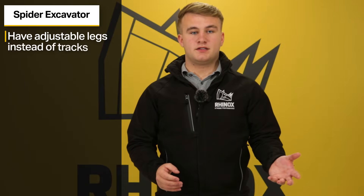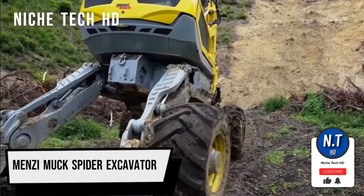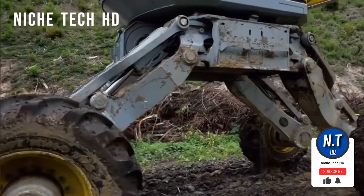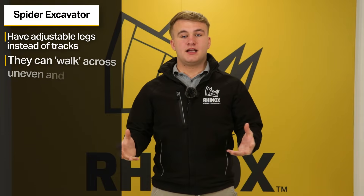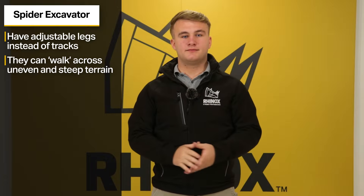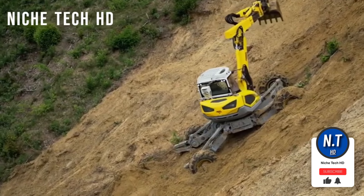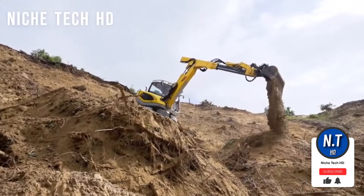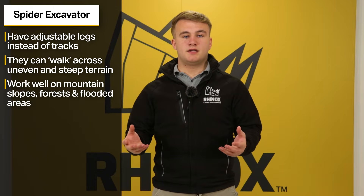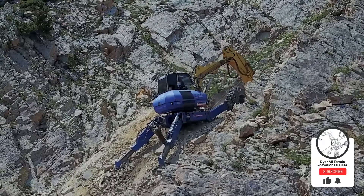Number five is spider excavators. Spider excavators, or walking excavators, feature extendable legs instead of tracks. The legs can be individually extended or retracted to keep the cab level, even on very tough terrain or steep angles. This essentially allows them to walk across uneven terrain. Their versatility allows them to work in terrain where standard excavators would struggle, such as on mountain slopes, forests or in flooded areas. Spider excavators are usually found working in forestry, riverbank reinforcement or mountainous terrains.